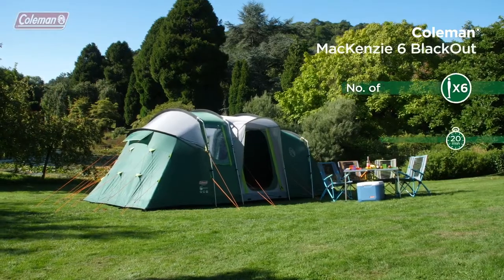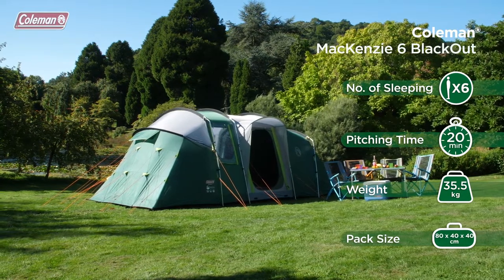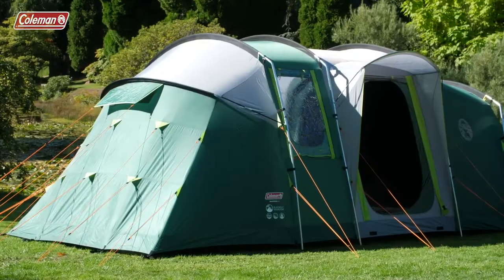The Coleman Mackenzie 6 Blackout Tent is a super stable, easy to pitch family cabin tent with great head height and generous sleeping proportions, bringing comfort to all campers, even those over 6 feet tall.